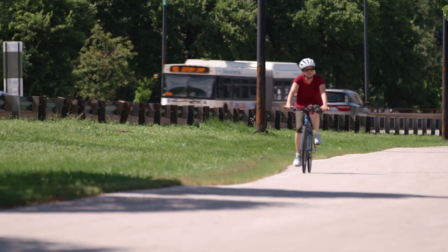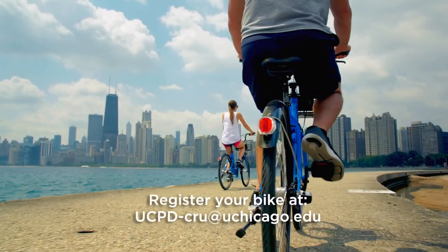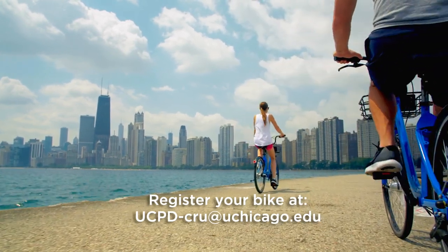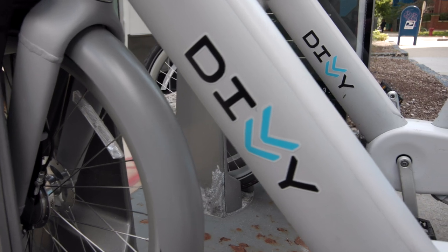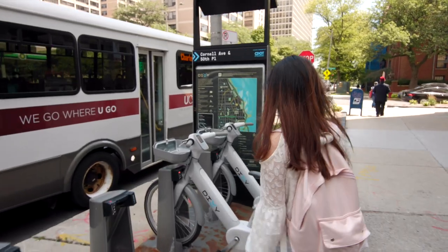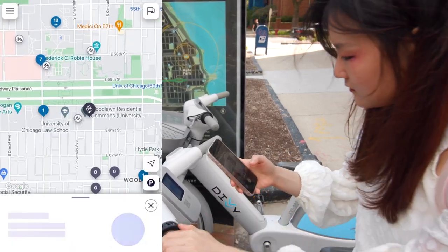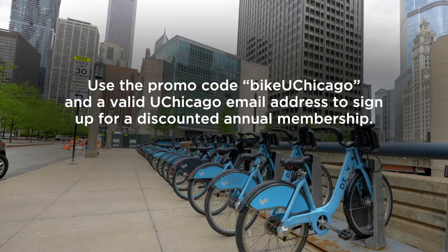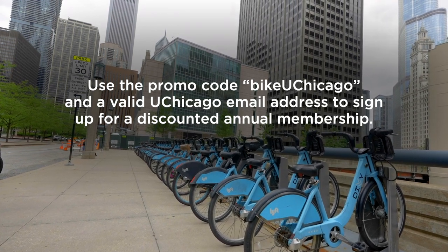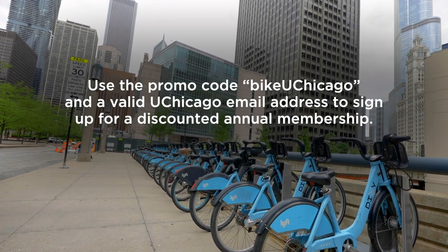Hyde Park connects to 18 miles of Lakefront Trail, making it a beautiful place to ride your bike. You can register your bike by emailing the UCPD. Divvy is Chicago's city-wide bike rental program. You can check out a bike from a station and return it to any station in the city. UChicago partners with Divvy to offer members of the University community a discount on an annual membership. Visit DivvyBikes.com and use the promo code BIKEUCHICAGO.